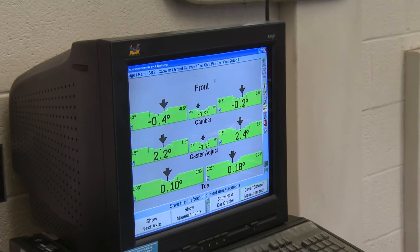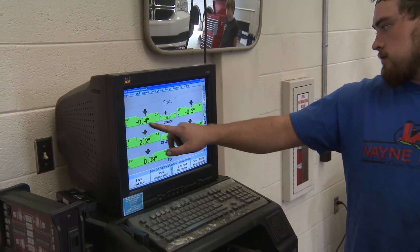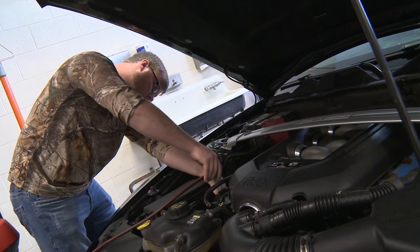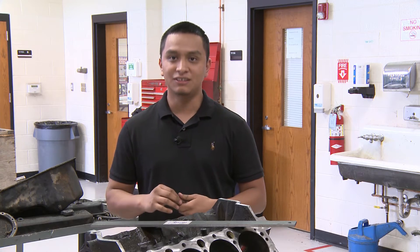Part of the reason I chose Surry over any other college is because they're always on top of up-to-date new equipment — for example, the AC machines, alignment racks, and tools. Tools especially. I'm glad I chose this college because they are up-to-date on their tools.